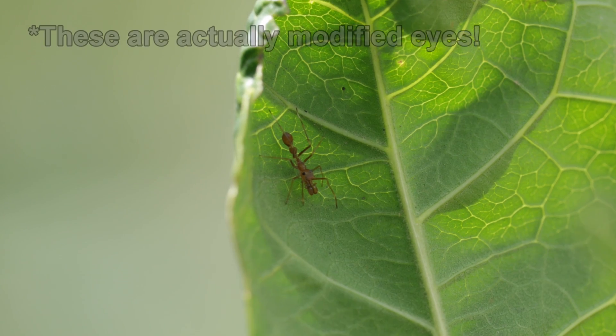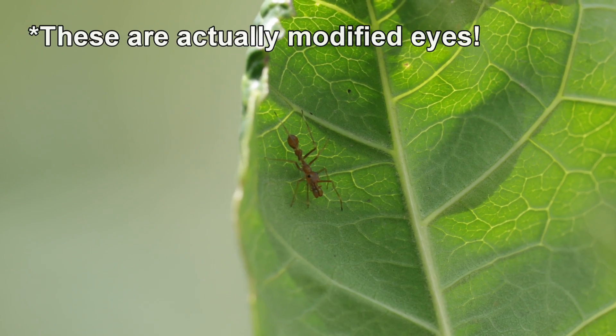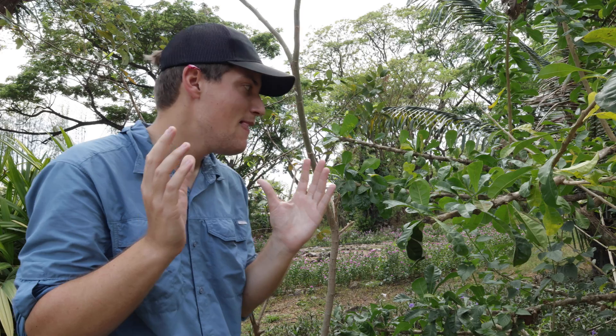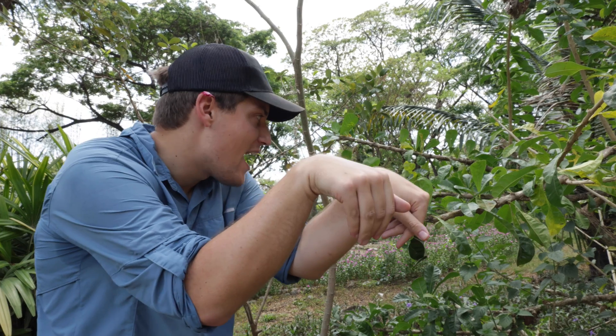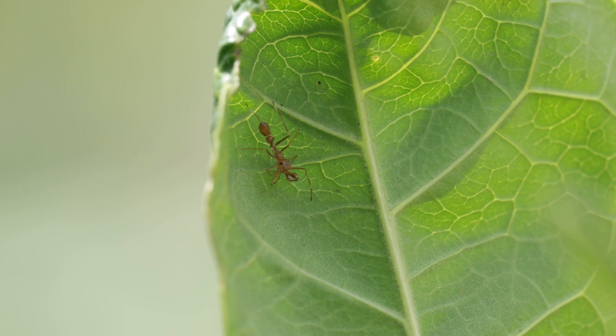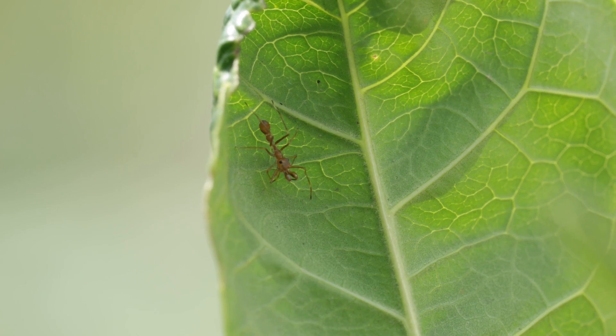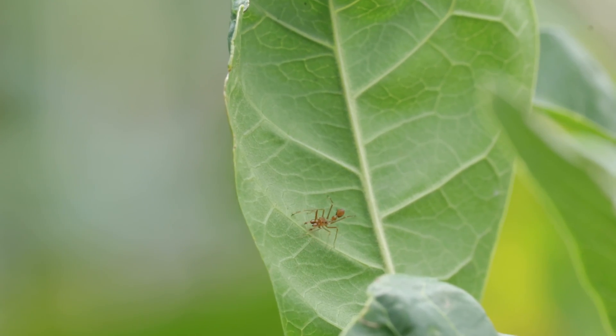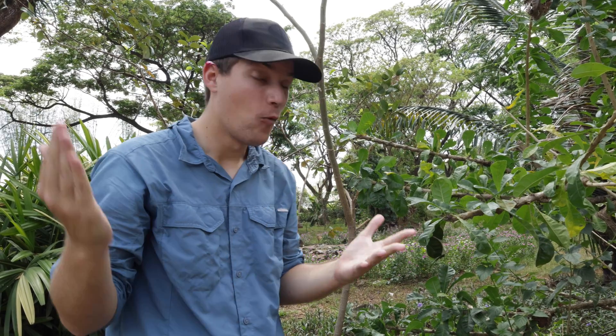Every aspect of its body is perfectly designed to mimic these ants. It has spots on the side of its head that look exactly like the right position for a weaver ant's eyes. Even its fangs are elongated — crazy long and jointed to make it look like an ant's pincers. And its front legs — it actually lifts them up and bends them to look like an ant's antennae. This thing went so hard to mimic these ants, but why?